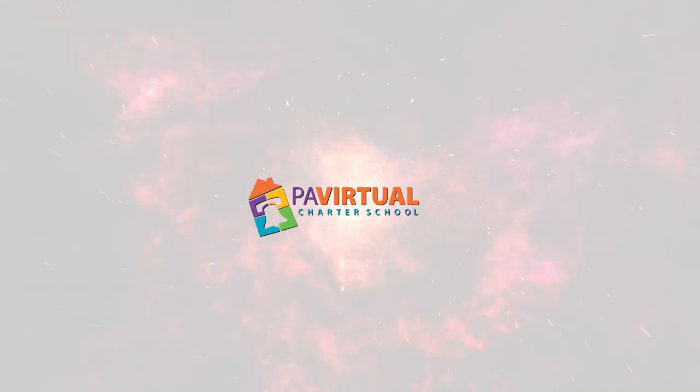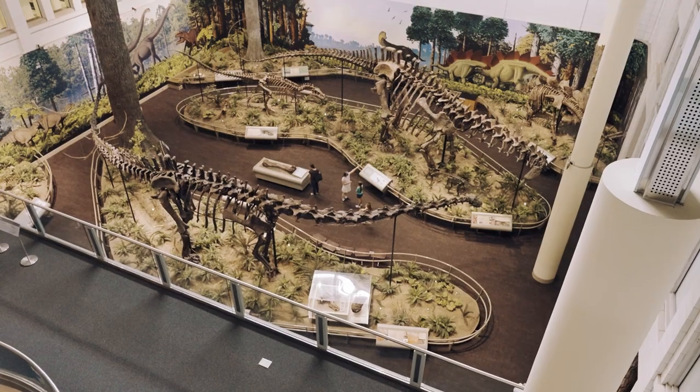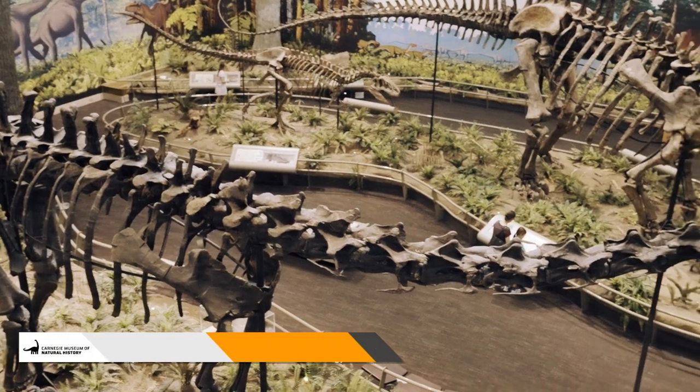The history of dinosaur paleontology at Carnegie Museum of Natural History began in late 1898 when the museum's founder, Andrew Carnegie, was captivated by a newspaper headline that read, 'Most Colossal Animal Ever on Earth Just Found Out West.' He quickly scrawled a note to the museum's director, William Holland, that said, 'Can't you buy this for Pittsburgh? Try.'